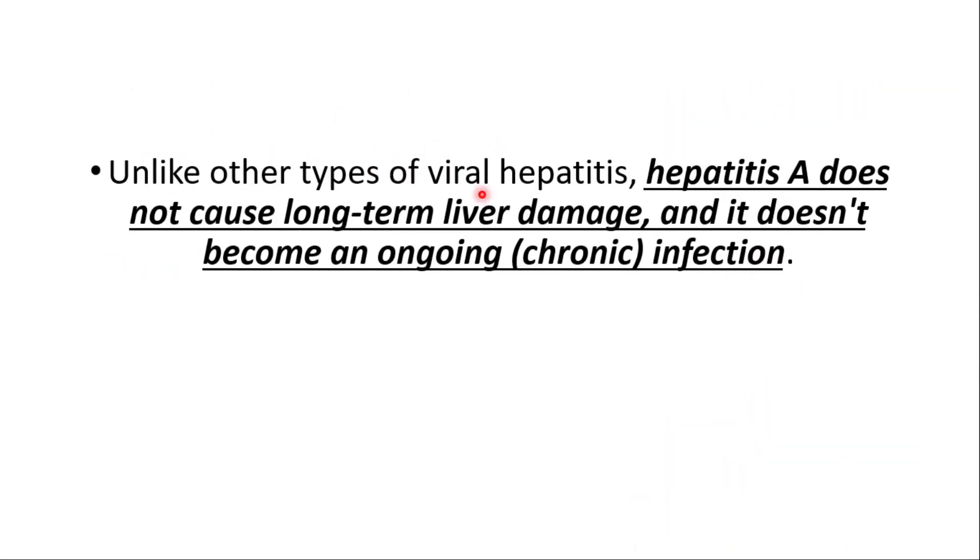Unlike other types of viral hepatitis, hepatitis A does not cause long-term liver damage. Importantly, it does not become an ongoing chronic infection like hepatitis C.